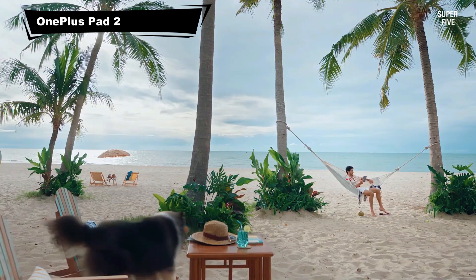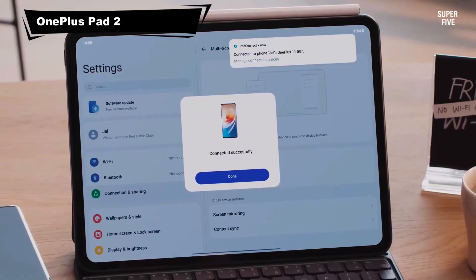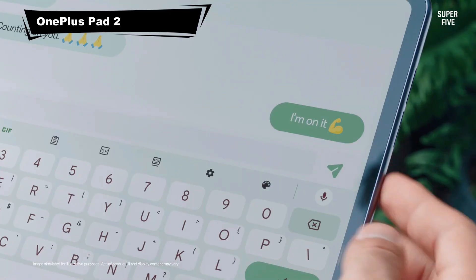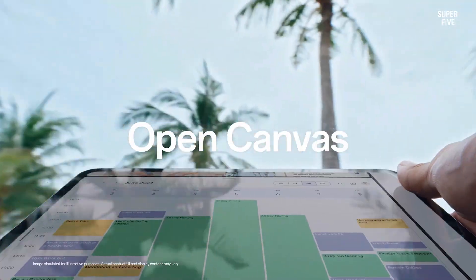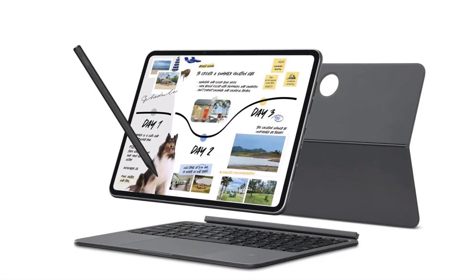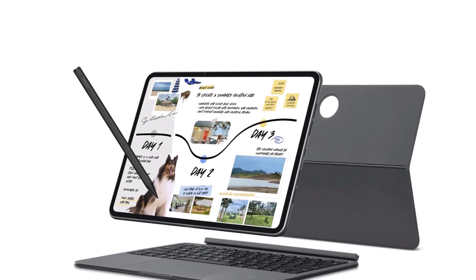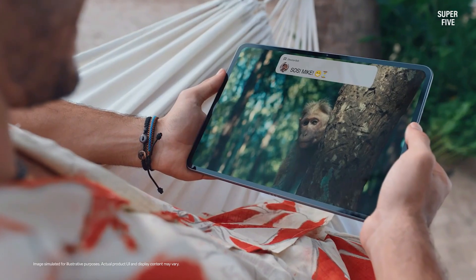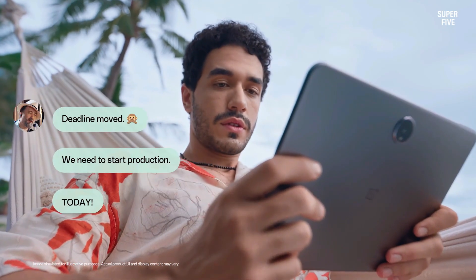Number 5: OnePlus Pad 2. The OnePlus Pad 2 stands out for its vibrant display and responsive interface, offering a seamless experience for teaching math. Its large screen provides excellent visibility for equations, graphs and annotations, while the smooth refresh rate ensures precision when writing with a stylus.